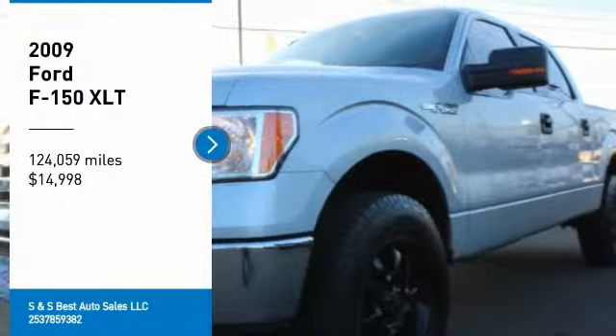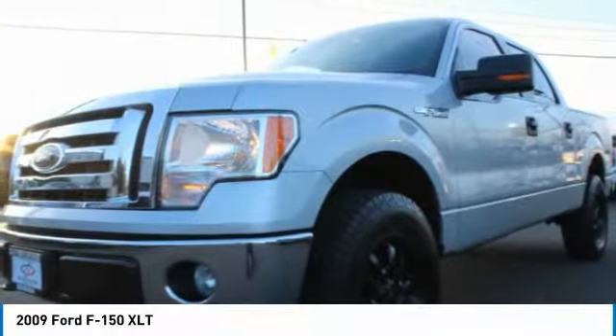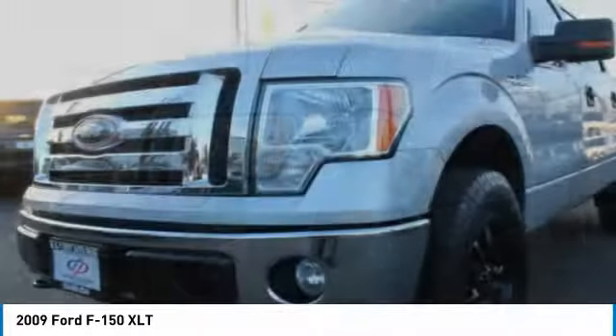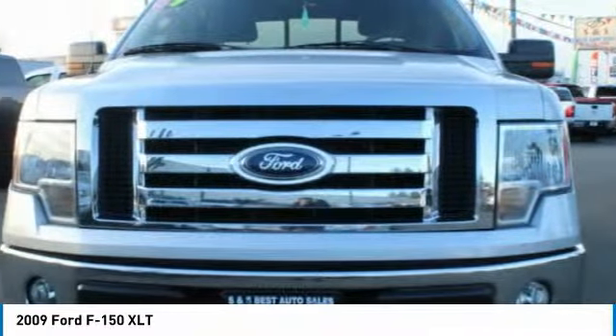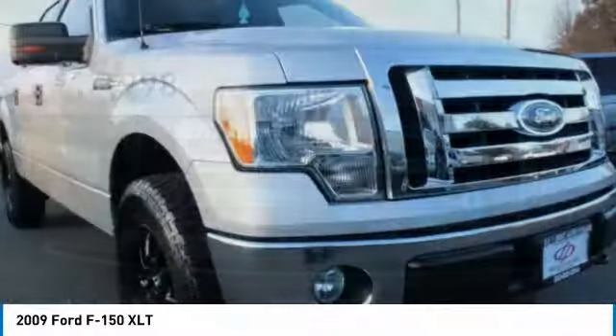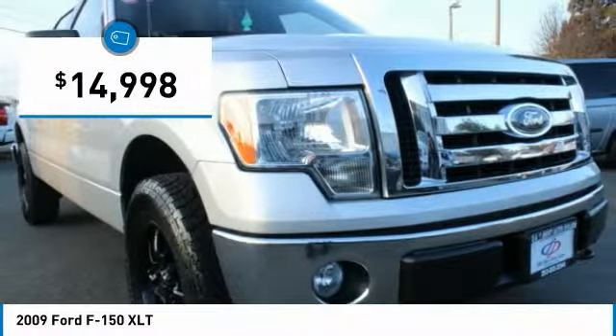Looking for the right vehicle? Check out the 2009 F-150. A Ford F-150 knows how to handle any situation. It's built to follow orders, no whining, and is priced below $15,000.